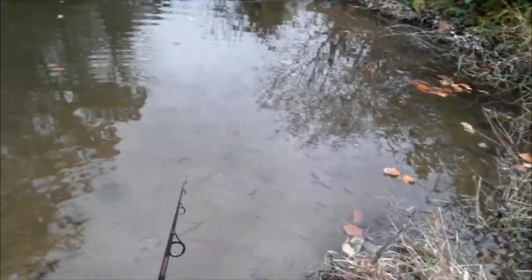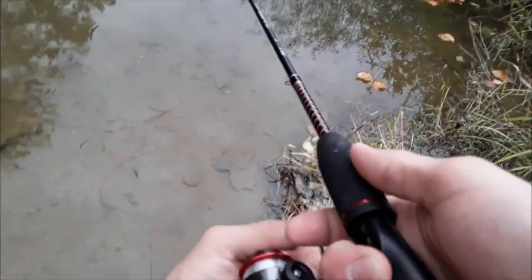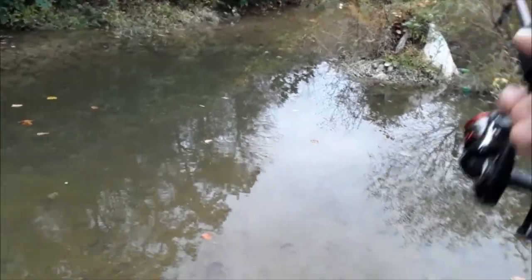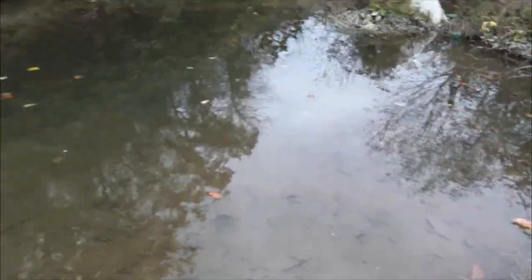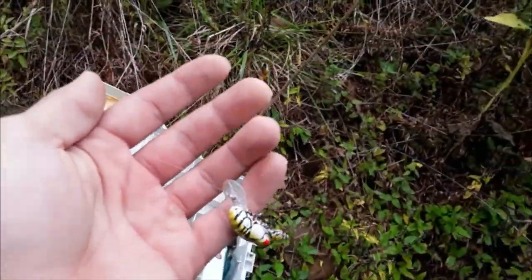Is it getting ready to rain? There's a bunch of shiners biting but they're just not giving it their all today. Alright, this ain't working, so I'm thinking maybe a worm.